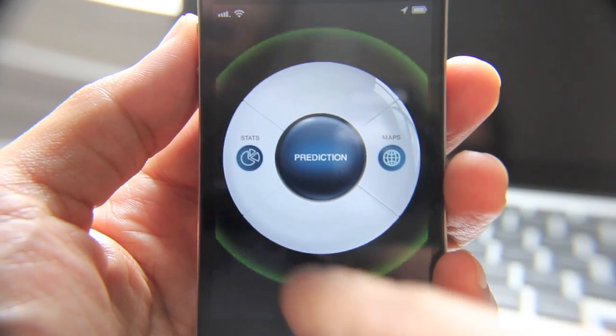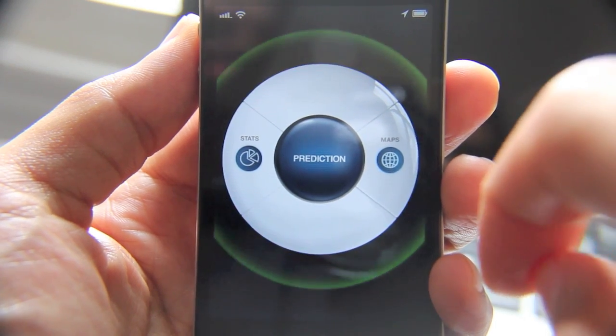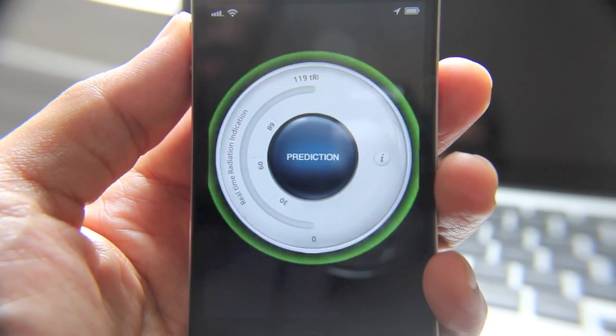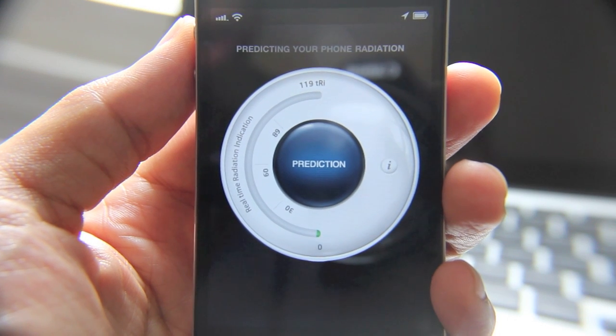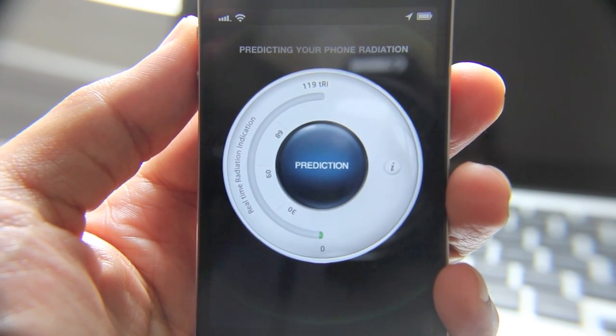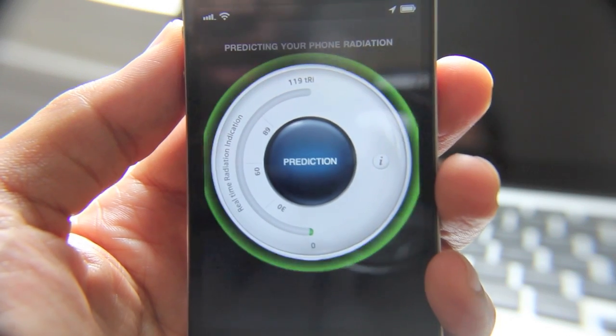Let's go out to our home screen and check out the app. Here's the app icon. You can see they have three buttons: Stats, Prediction, and Maps. Let's hit Prediction. It shows a real-time radiation indication, predicting your phone radiation. I guess it's working.